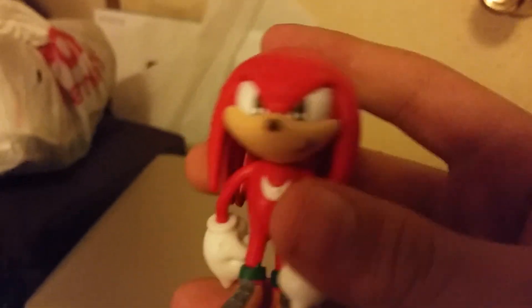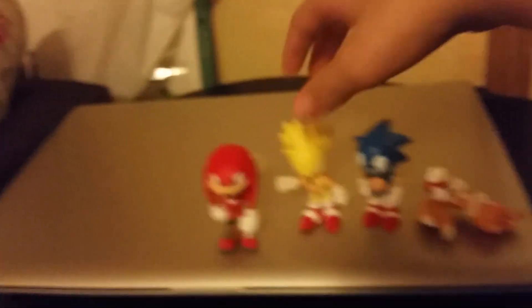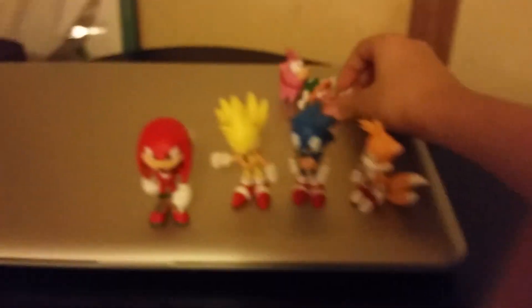Yet again, there's that 'copyright Sega' — it's at the bottom of every shoe. I just knocked over Super Sonic — you get back up there. And Tails, why'd you fall over, man? And Amy, you get back up there too. Okay, now these go for like seven bucks on Amazon. Amy does not want to stand up, so we'll just put her back there.